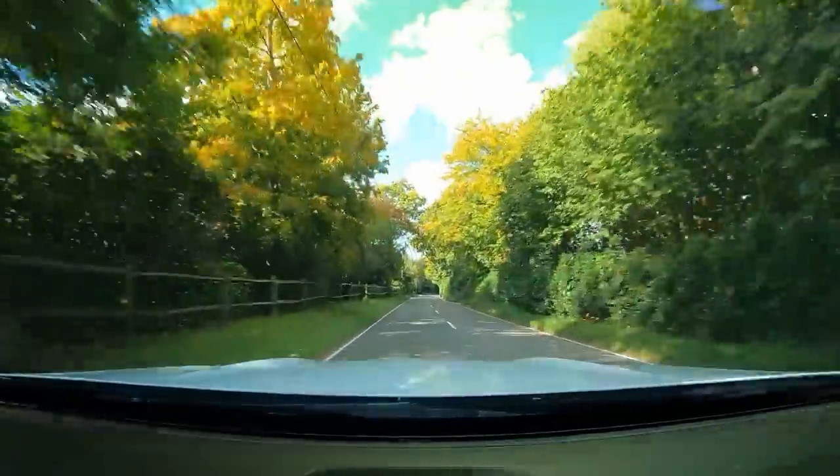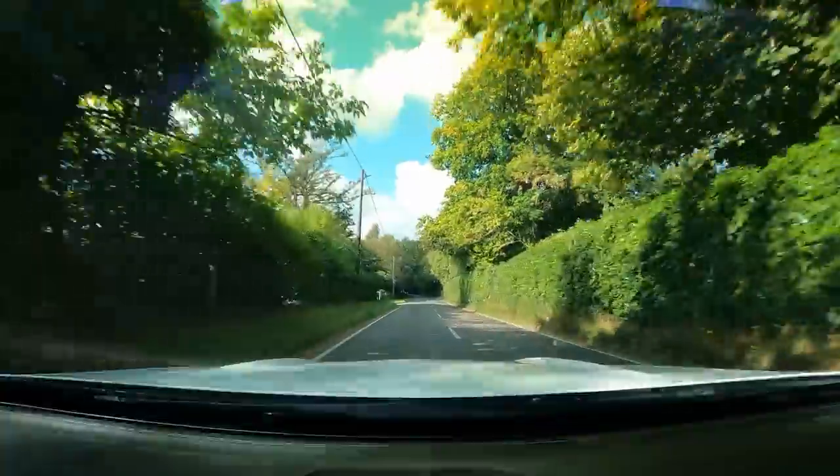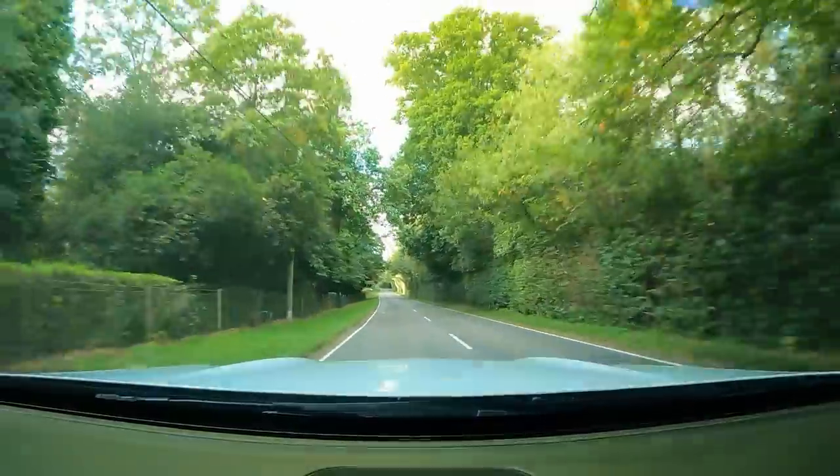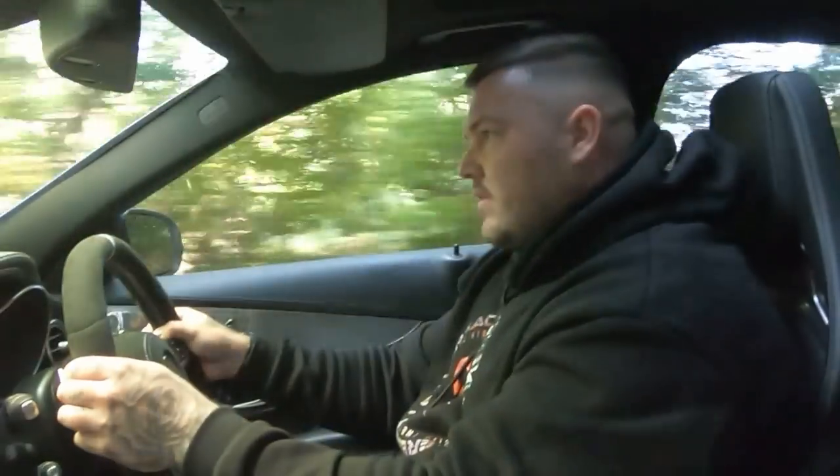My God, the in-gear power is nuts. It's a proper straight-line animal, isn't it? Yeah. When you engage the gear it just goes. I see what you mean about the shifts - they're proper quick as well. It's an absolute brute, this thing. It grips well even in second.